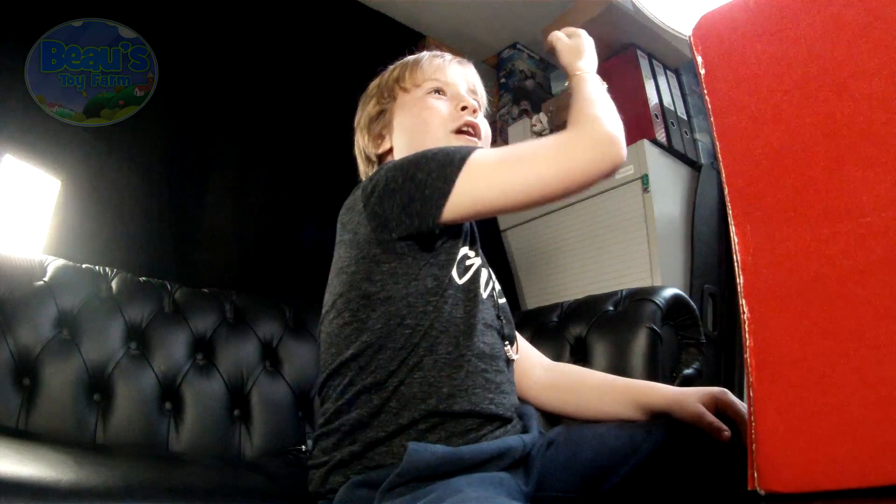Want to take a peek inside? Ok then, let's open her up.